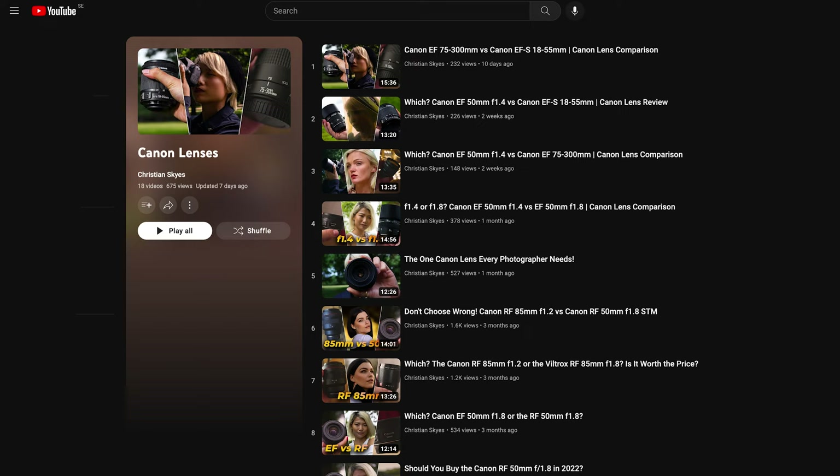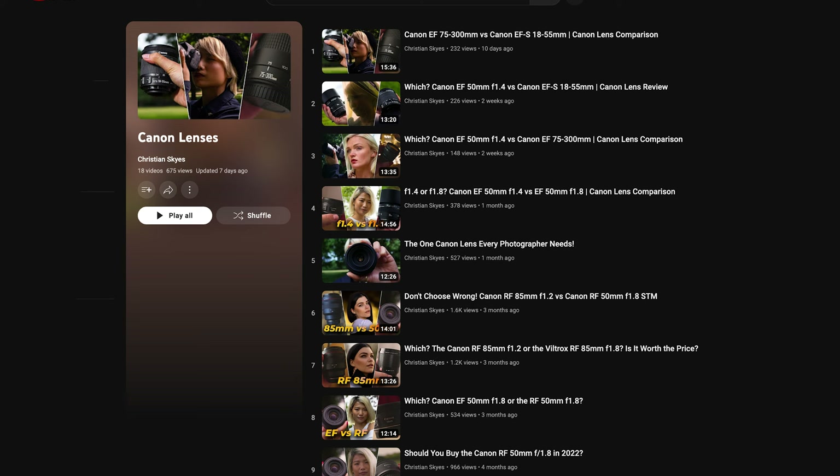I have reviewed all of these lenses on my channel — you can check them out via the link provided below or by clicking the card in the top right corner.